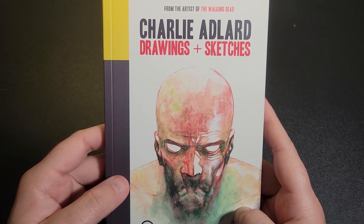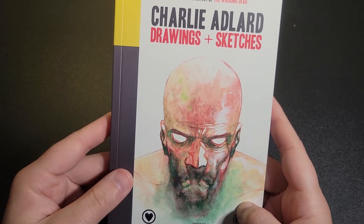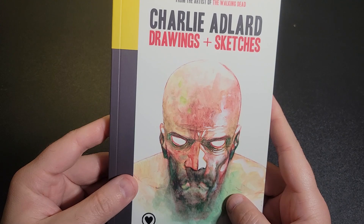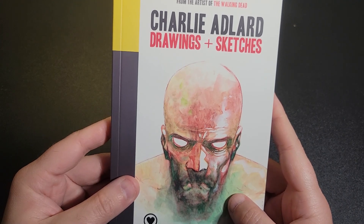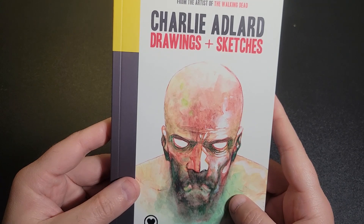Let me know what you think of Charlie's stuff. Have you read Walking Dead? Have you read some of these other things? Don't forget to like, comment, subscribe, and let me know what you want to see. As always, you all have a super slumber. Thanks, bye.